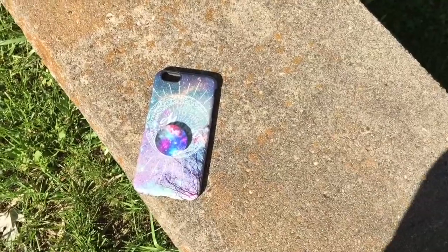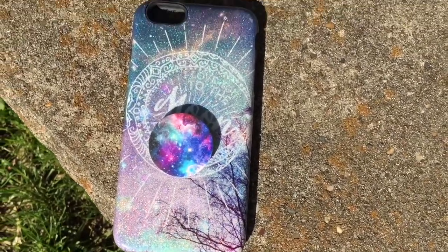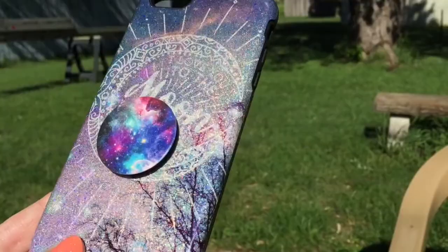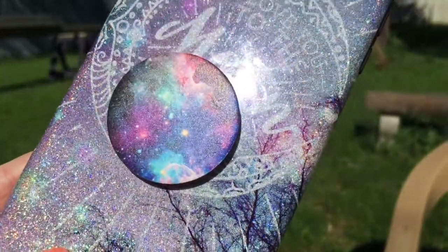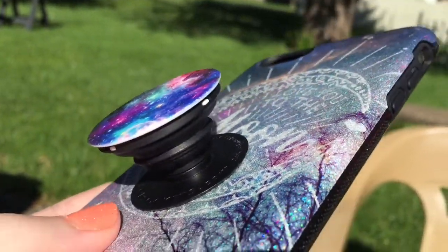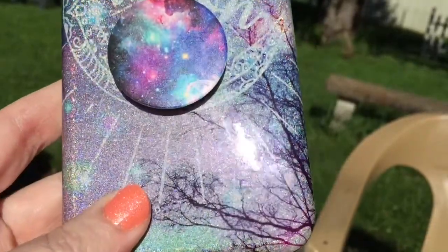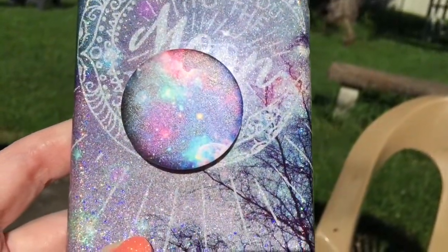I also got this case at Claire's. Claire's has a really good selection of really cute cases. This one says 'I love you to the moon and back' on it. And this is my Galaxy PopSocket — I thought it looked perfect on it. I got it on Amazon and it was called Nebula, I think. I don't know the exact name, but it looks galaxy to me.